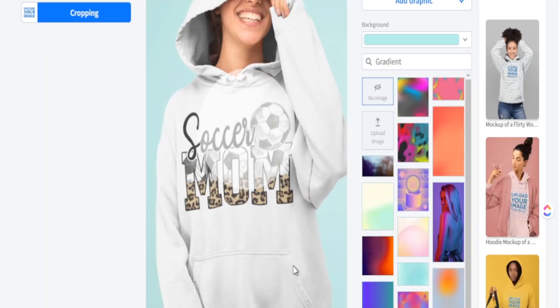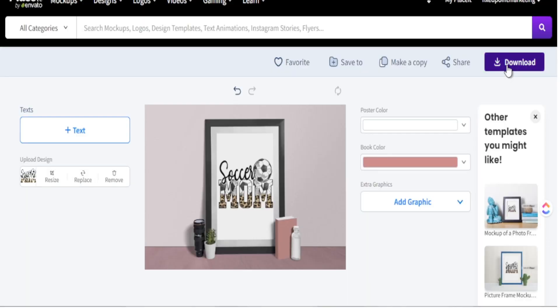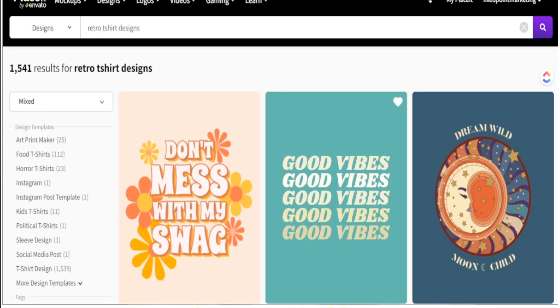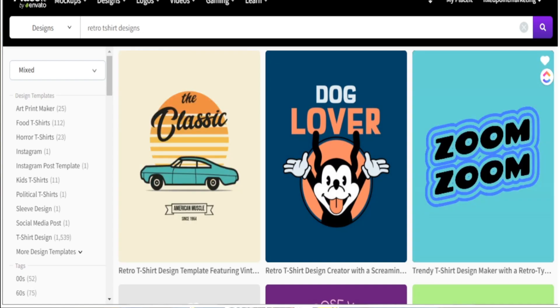Creating print-on-demand products is a really great way to make income online with Etsy. By utilizing different resources like Placeit, you can actually create designs and mock up those designs in the same space. In today's video we're going to take a deep dive into Placeit and see what we can do in regards to print-on-demand products.